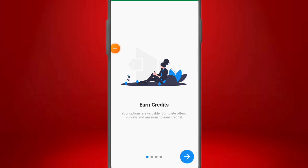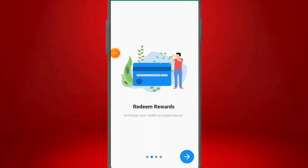This app is on the Play Store and on the App Store. Inside the app, you can earn credits by completing offers, services, and missions. You can redeem rewards as a PayPal payout and receive your money through PayPal. By the end of this video, I'm going to show you how to create a PayPal account to receive money from this platform, even if you are from Nigeria or any other African country.